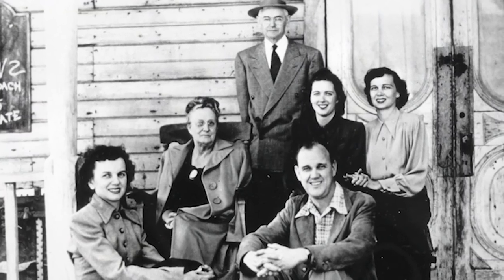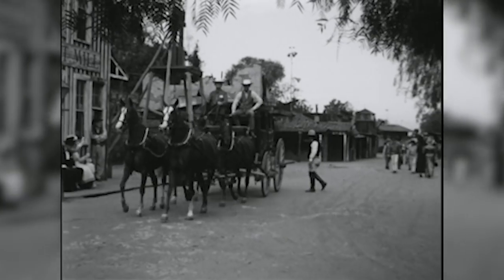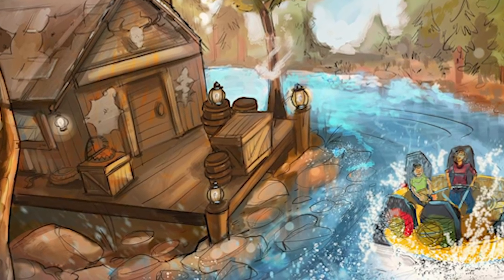Our story begins with Walter Knott, who created Ghost Town. Calico was the story of his family coming out as pioneers to the west. Potts and Coulter, who are two explorers, have opened up a rafting and supply company. And this will allow guests and new settlers to travel the Calico River, find a piece of land, and settle there.